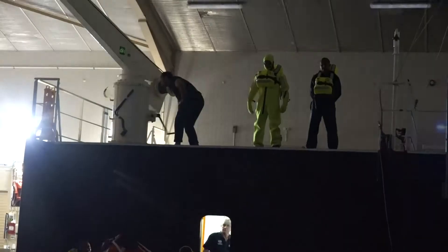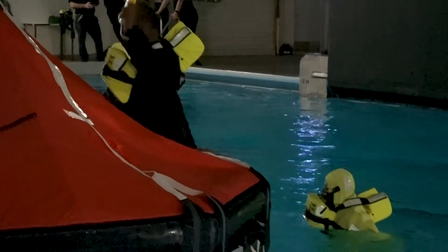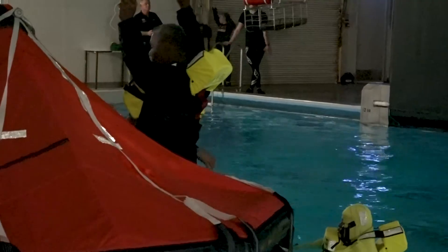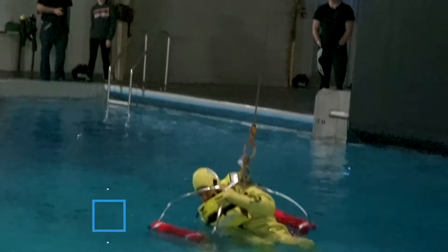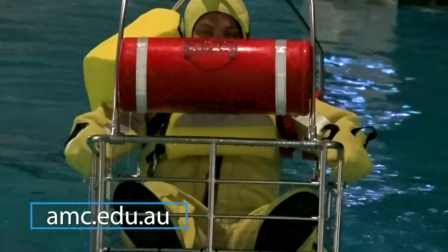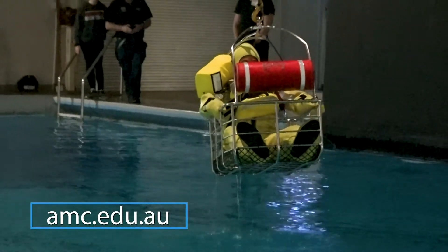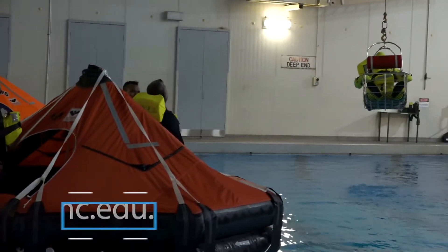The beauty of the survival centre here is that we can recreate conditions of night time and storm conditions. It's a fairly unique facility and we're very privileged to have such an amazing set up here. It's all under one roof — we've got the classroom, we've got the environment out here with the sea, we've got the dark stormy conditions that we can recreate. So it's one of the better ones that you'll find around, and we're very proud to have it here and be able to use it on a regular basis for our students.